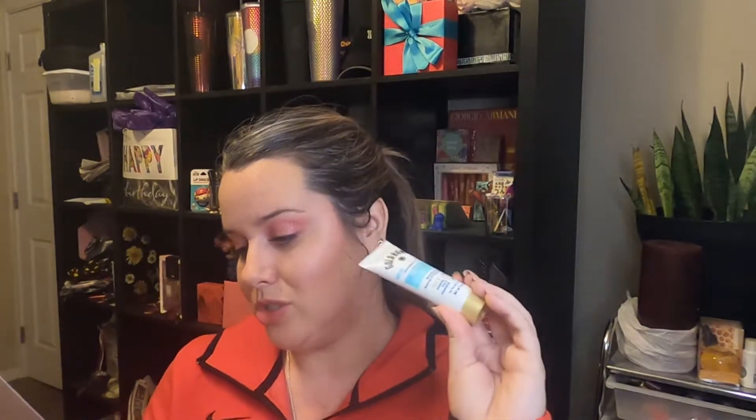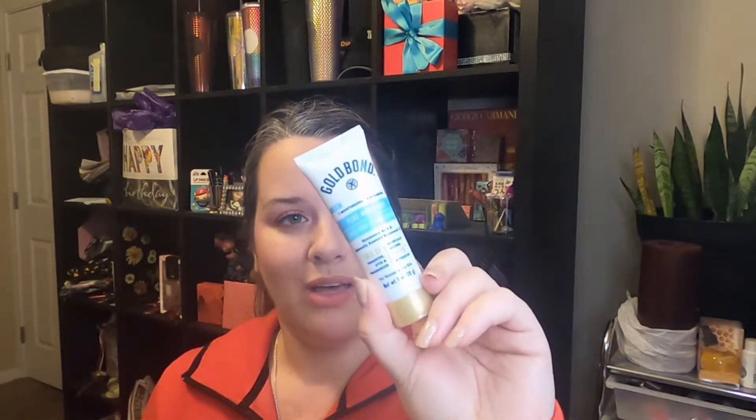This next one is from Gold Bond — it's the Gold Bond daily body and face lotion. The full size is 5.5 ounces for $4.97; this is one ounce, so that's still a pretty hefty chunk. This is good — it soaks up into your skin so quickly. I like these; it'll help in the wintertime.